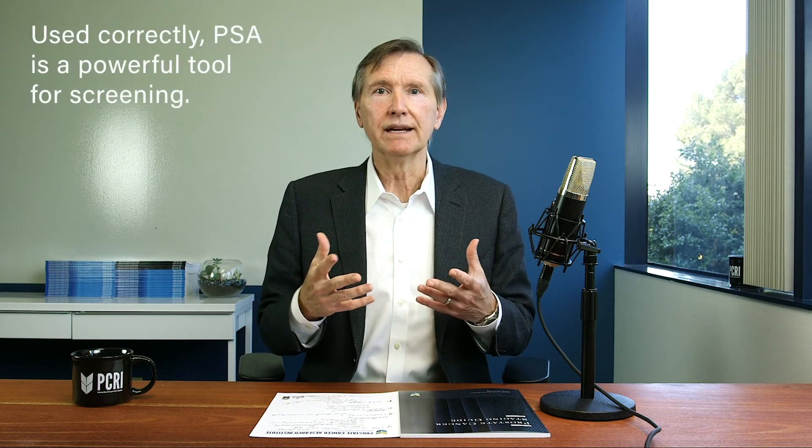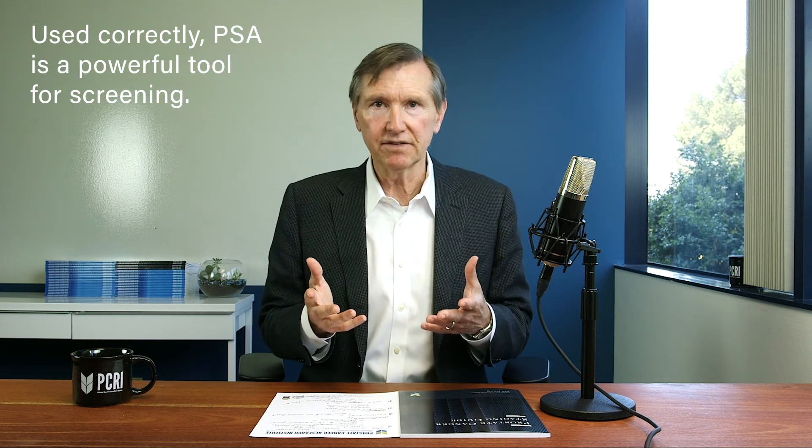Four out of five men that have an OPCO test, however, will have some degree of abnormality and risk and should therefore proceed and get an MRI. So you can see that doing PSA screening to detect prostate cancer at an early stage is somewhat complex, but if you use a systematic approach and you're careful in how you use this information, it can benefit you, and you can avoid the risks and the dangers that are associated with overtreatment of prostate cancer.